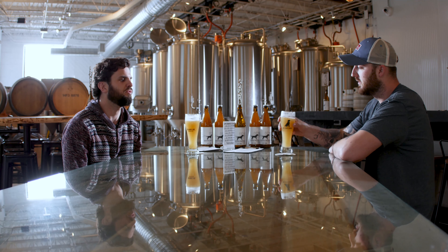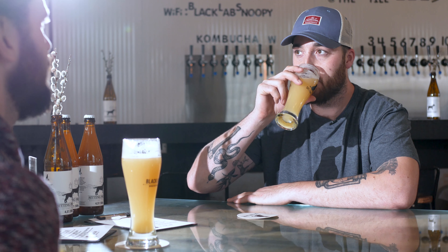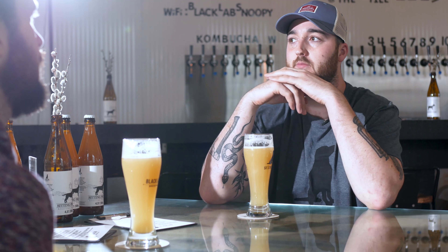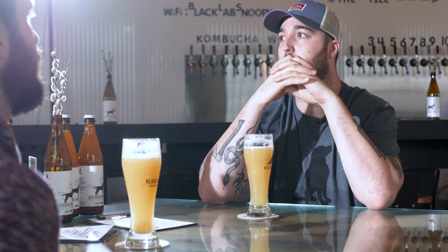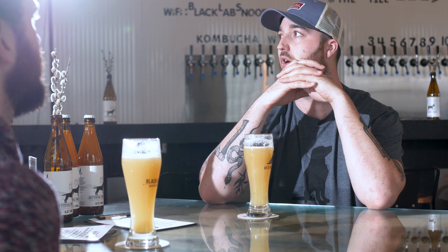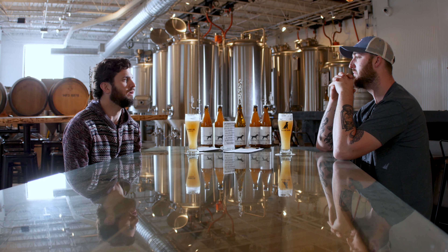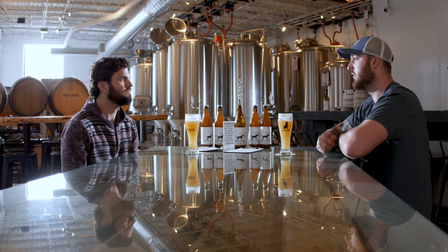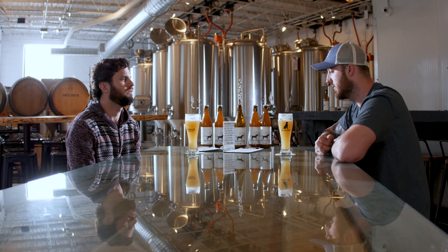When did you guys start actually brewing beer? You opened in October, right? I had a little home brew system that I was working off of. I probably started on that on weekends in like mid to late August, which is when I was starting to feel out what we wanted to do here. And then we started brewing on the actual system about two weeks before opening, early October.